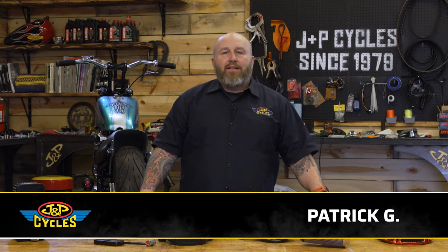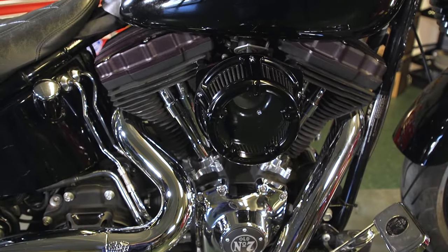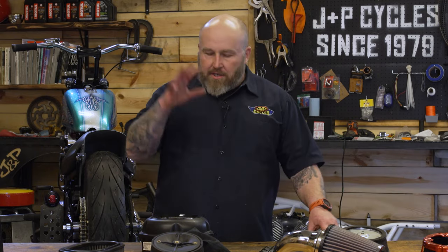Hey, it's Patrick from J&P Cycles, and let's talk about air cleaners. Right off the bat, why would you want to do that? Why do you want to take off a perfectly good air cleaner off your stock motorcycle and replace it?